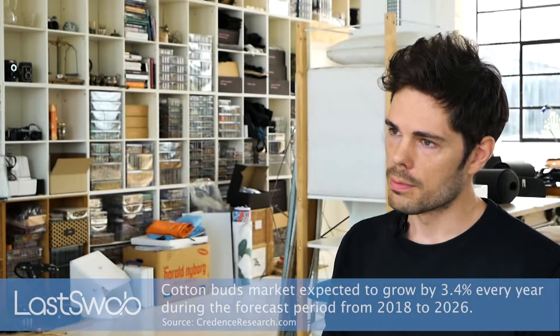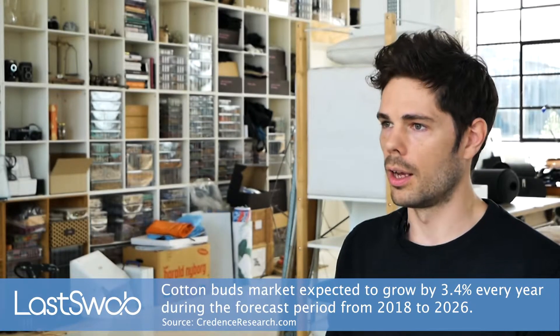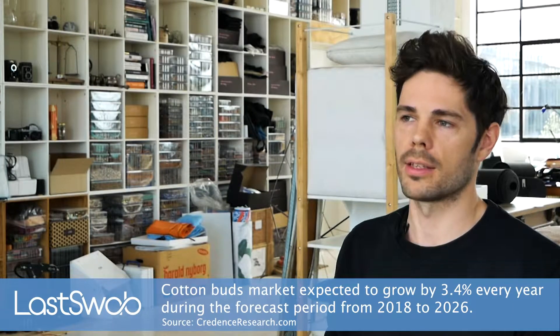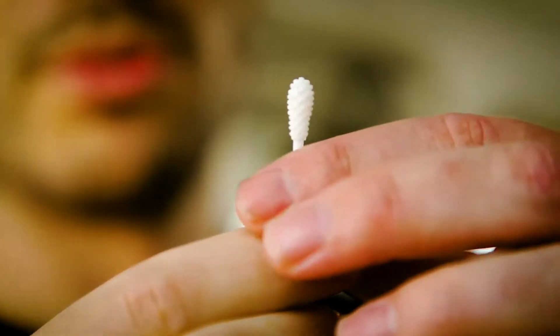Our goal with Last Swab is to eliminate the need for single-use cotton swabs — at the very least bring it way, way down. The sale of cotton swabs hasn't gone down in almost 50 years since its inception, and our goal is to challenge that.